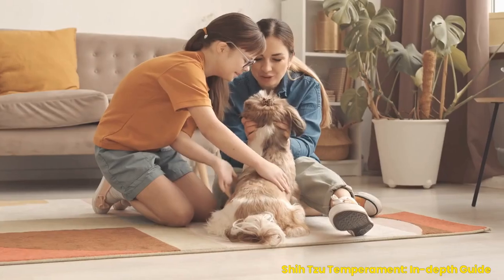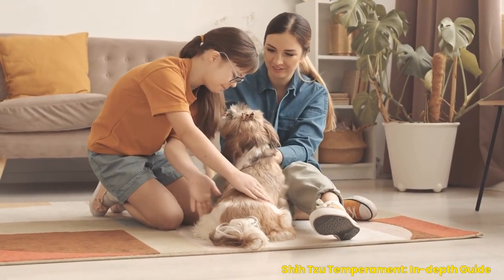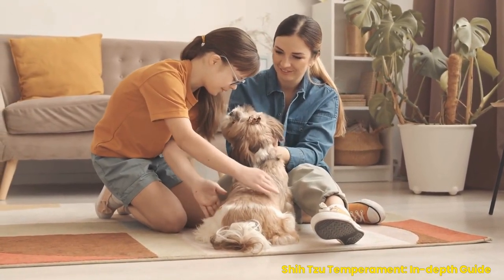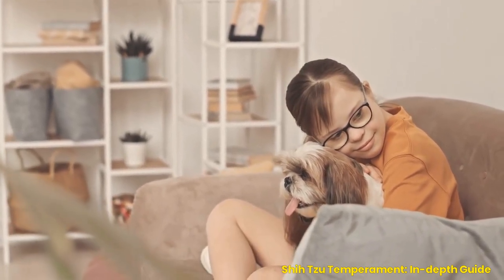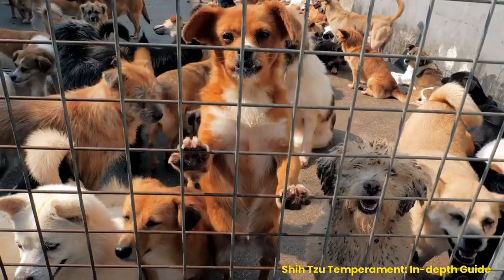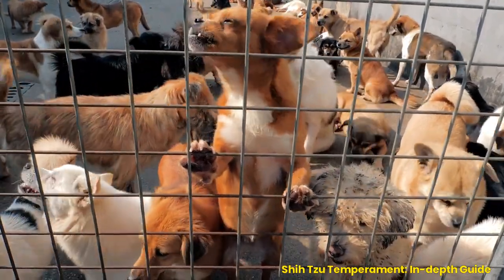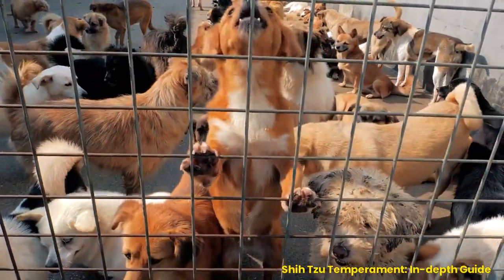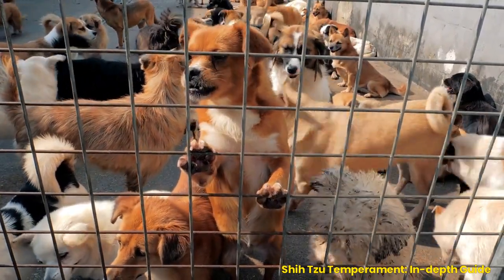History. The Shih Tzu dates back over 2,000 years, when Tibetan Lamas bred it as a companion pet for Chinese royalty. They were given as gifts from the Dalai Lama himself. This is why these little dogs are sometimes known as lion dogs or Shishi, which means 'little lion' in Chinese. The first standard for the breed was written up after crossing them with Pekingese dogs, and they were officially recognized by the American Kennel Club in 1969.